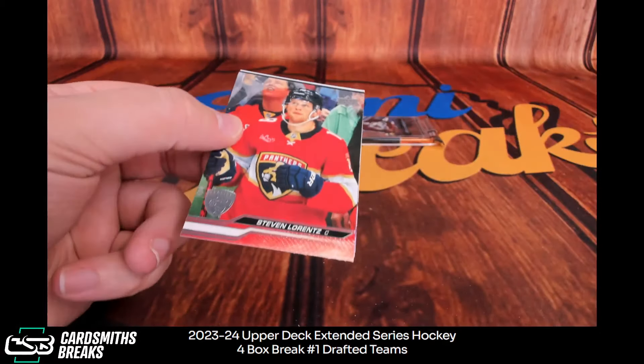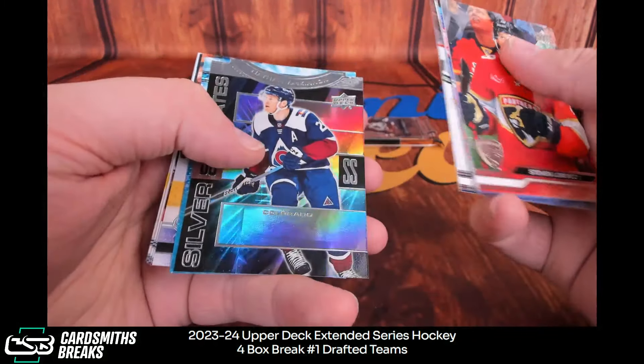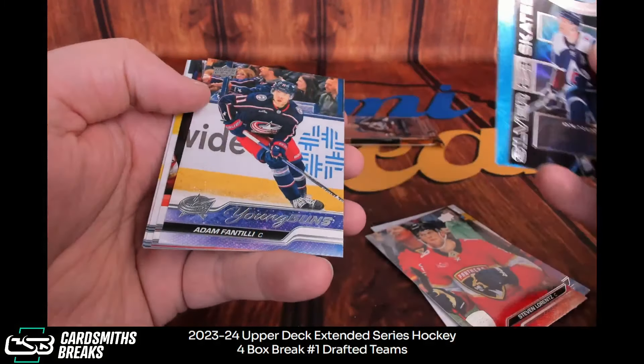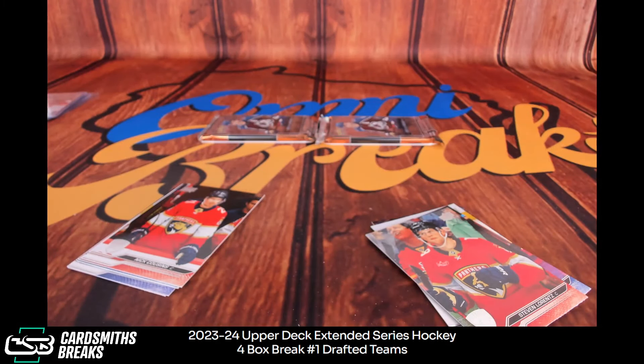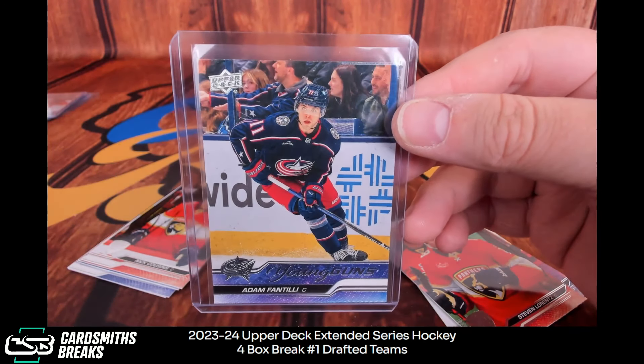Here we go — McKinnon, Kaprizov. Wow — there we go. Fantilli. Geez — what more could we have asked for these four boxes? One four-star per case — geez. Those are in the same pack, weren't they? Nice Fantilli base, Roquanda. I did see that, Really Great — amazing card. All-timer. Maybe the best — one of the best ever.